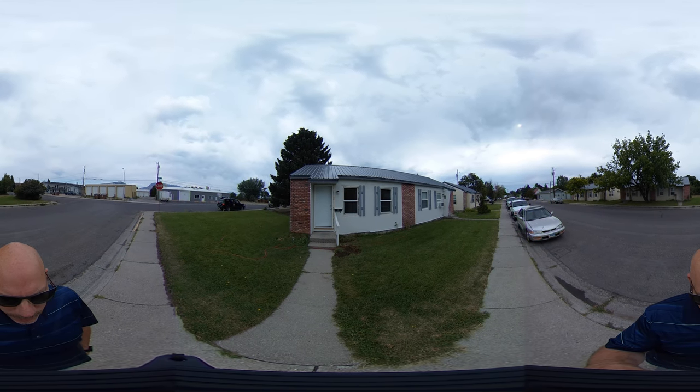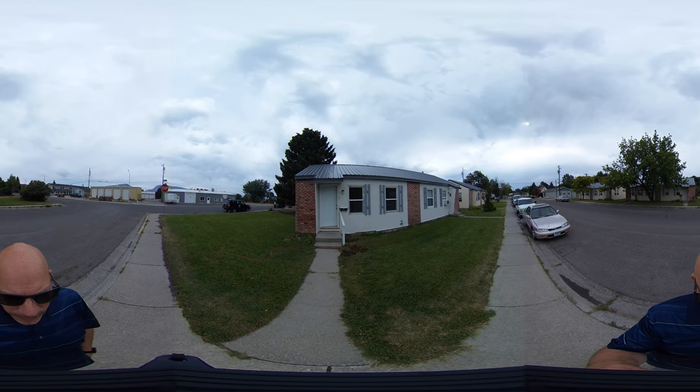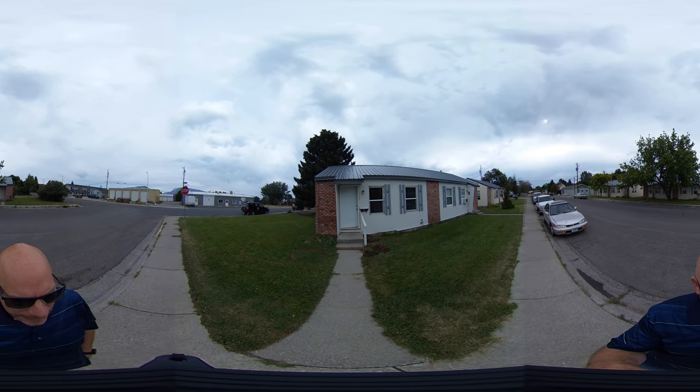This is a two-bedroom one-bath with refrigerator, stove, washer, and dryer. Tenant is responsible for their own utilities. The owner maintains the landscaping.